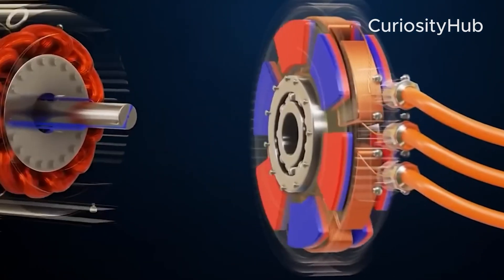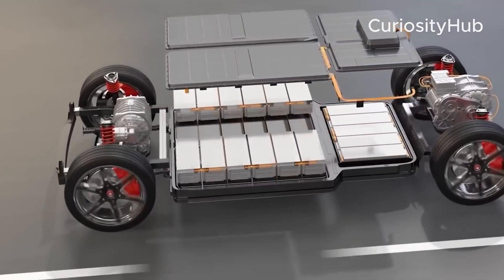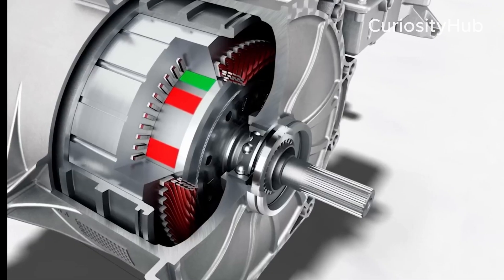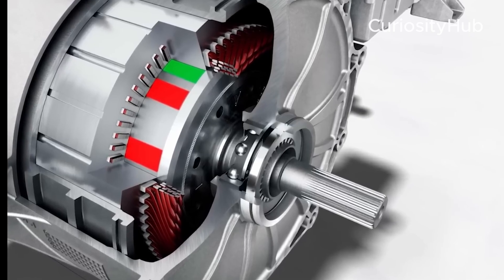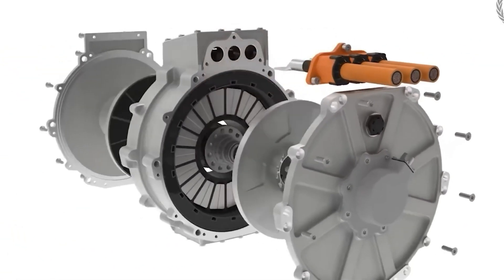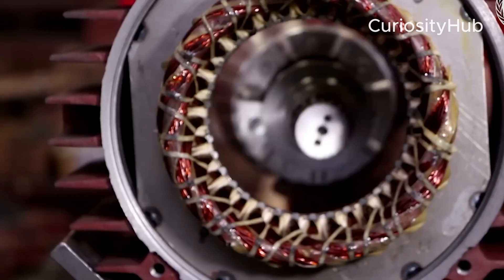The motor weighs less than 40 kg, but delivers 800 hp and 922 lb-ft of torque. That's about 600 kW, which means it has a power density of 15 kW per kg, or 20 hp per kg. To put that into perspective, a typical electric motor for an EV has a power density of around 2–3 kW per kg.